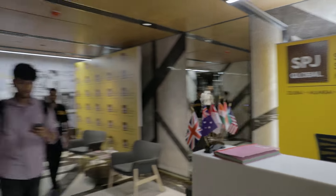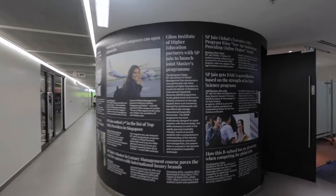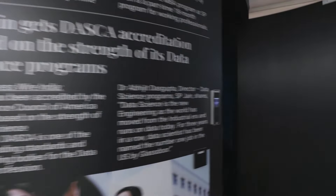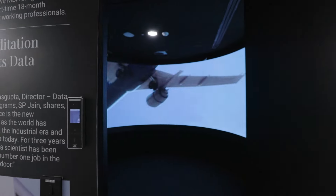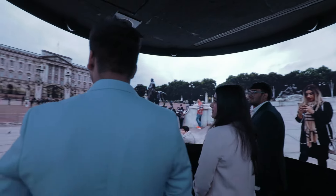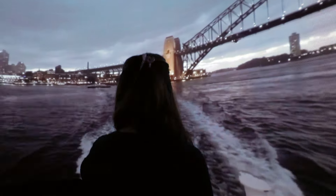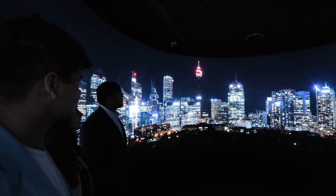Let's begin our tour. Our first stop is the 360-degree Immersion Room. Imagine walking into a room and instantly being transported to Dubai, Singapore, Sydney, or London. It's not just technology — it's a testament to what SPGN stands for: a transformative journey connecting you to the world.